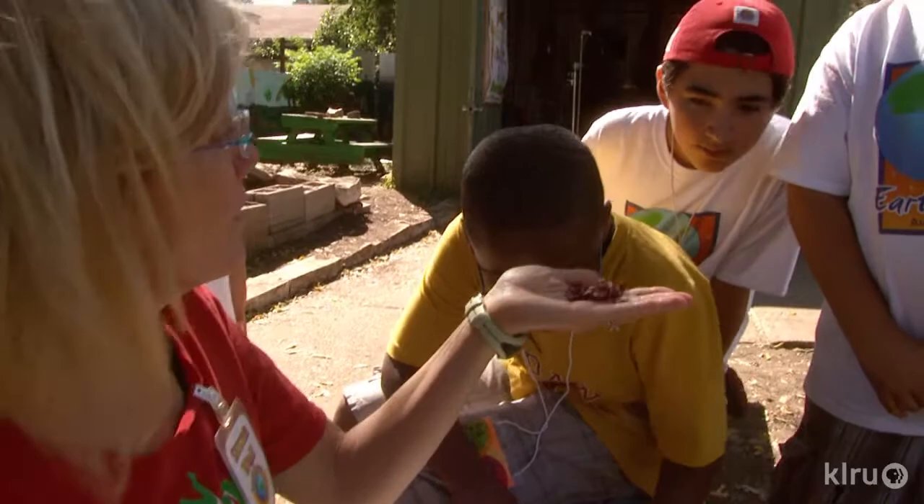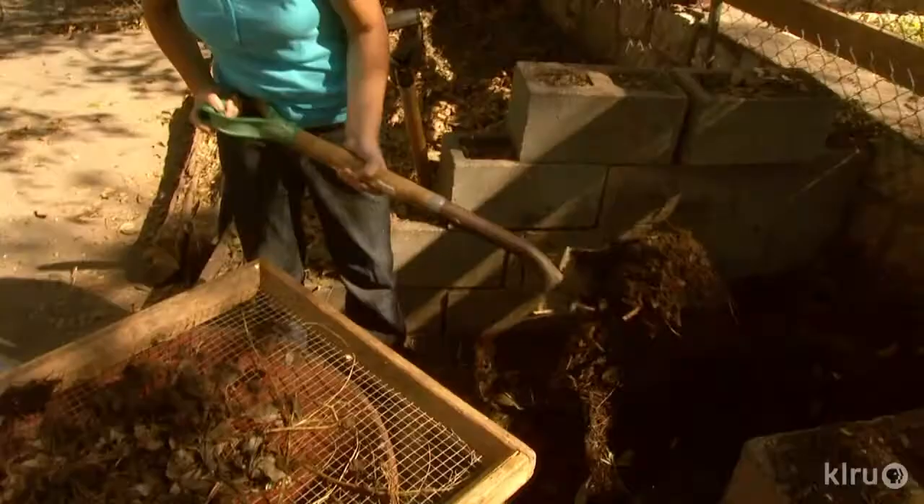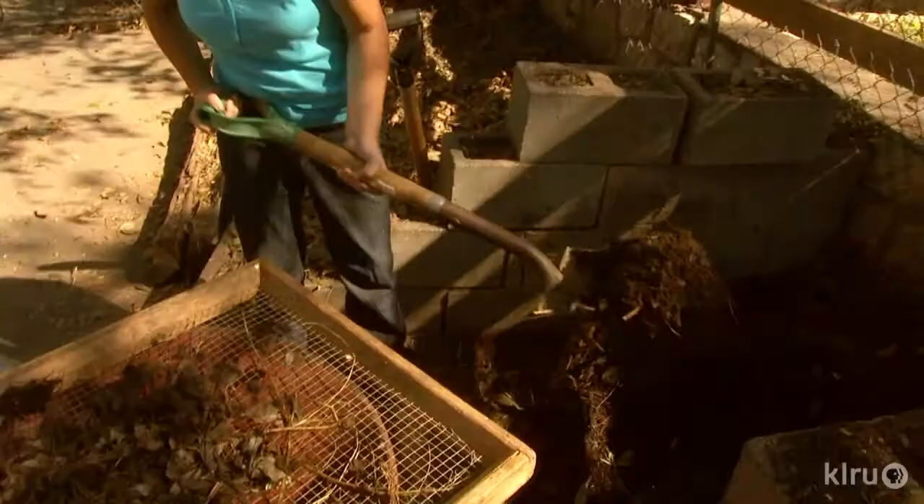How many of you have families that compost? Where do I put all this? In the compost — that's right. They won't bite you. Just get in there. You keep on shaking.